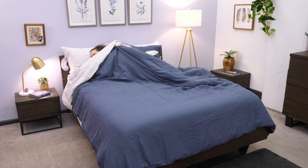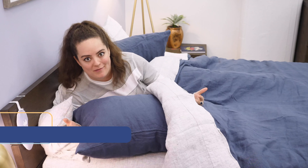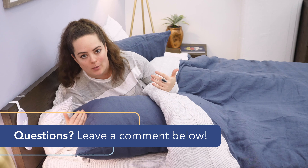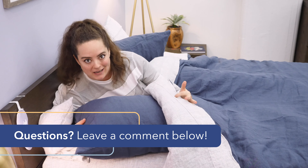First, let's dive into these sheets. I've got this linen bedding bundle on the bed right now, but before I get into my first impressions, I just want to say: if throughout the course of this video any questions come up or you want a personal recommendation from me, don't hesitate to give me a shout in the comment section below and I'd be happy to help.